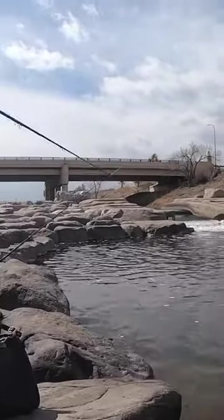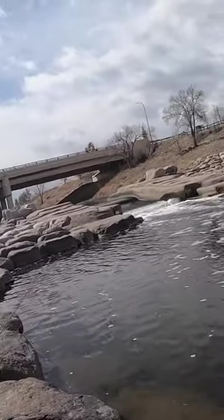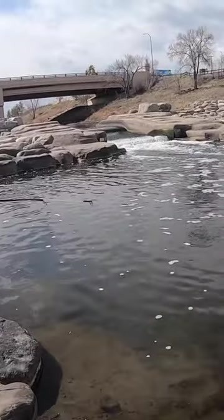That's pretty cool. What do you got? What is that? Oh, it's a trout! It's a big rainbow! Big ol' rainbow!